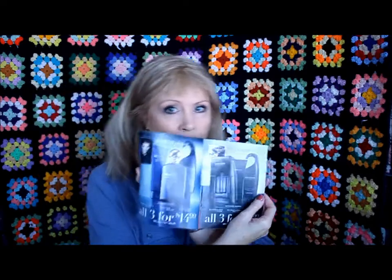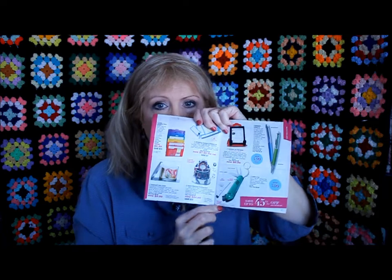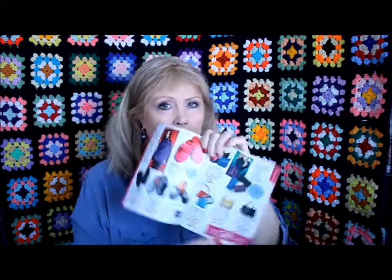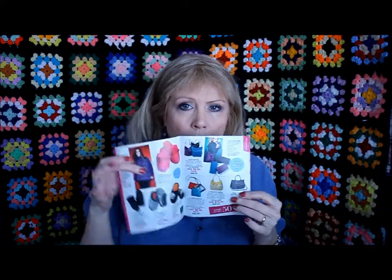My Avon lady gave me a bunch of books — this is another one. They call them campaigns. There's men's stuff on sale, jewelry sets with lots of earrings and matching necklaces. Here's the outlet, which has all the sale items — a lot of stuff from Halloween and Christmas, things they're discontinuing or changing the packaging on. I get a lot of stuff from the outlet. They also have kitchen stuff, Tupperware, office supplies, a clock, and even a drum kit.